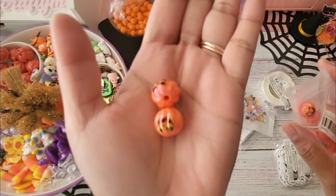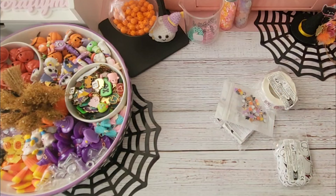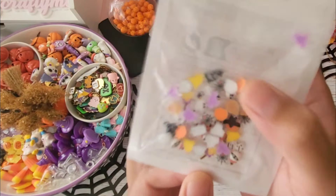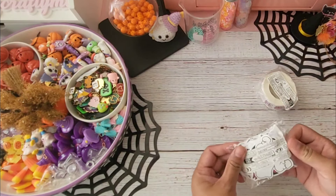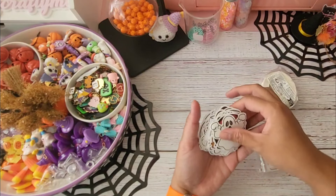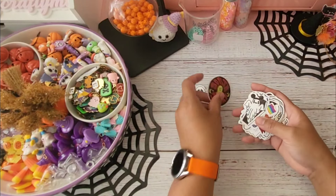Next up I have these iridescent pumpkin jack-o-lantern beads. I wanted to add them to the other iridescent beads I grabbed in my last haul. This is also another repeat buy — these are so cute. They are for nails but they're also pretty and perfect for shaker embellishments, so I grabbed another pack. I think I need to grab some more because I know I'll be using a lot of them.